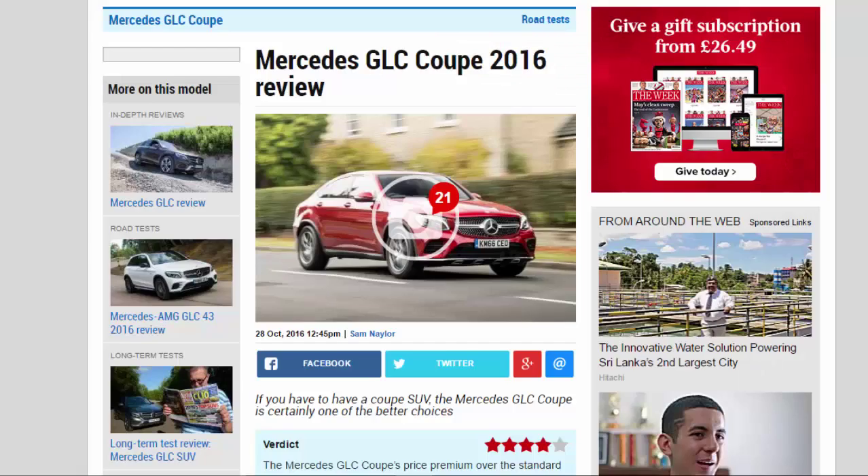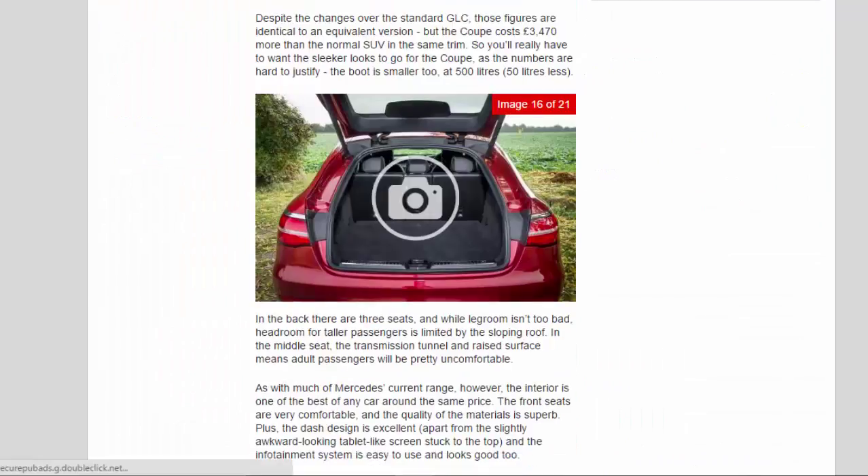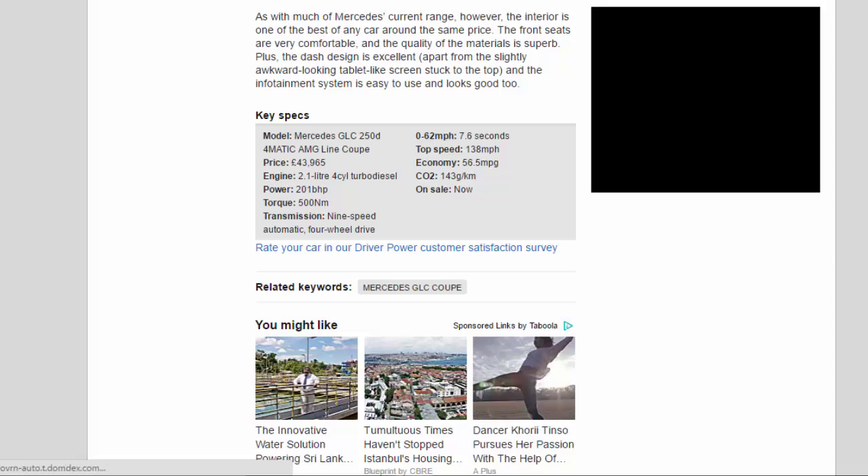Key specs — Model: Mercedes GLC 250d 4MATIC AMG Line Coupe. Price: £43,965. Engine: 2.1-litre 4-cylinder turbo diesel. Power: 201 bhp. Torque: 500 Nm. Transmission: 9-speed automatic, four-wheel drive. 0 to 62 mph: 7.6 seconds. Top speed: 138 mph. Economy: 56.5 mpg. CO2: 143 g/km. On sale now.